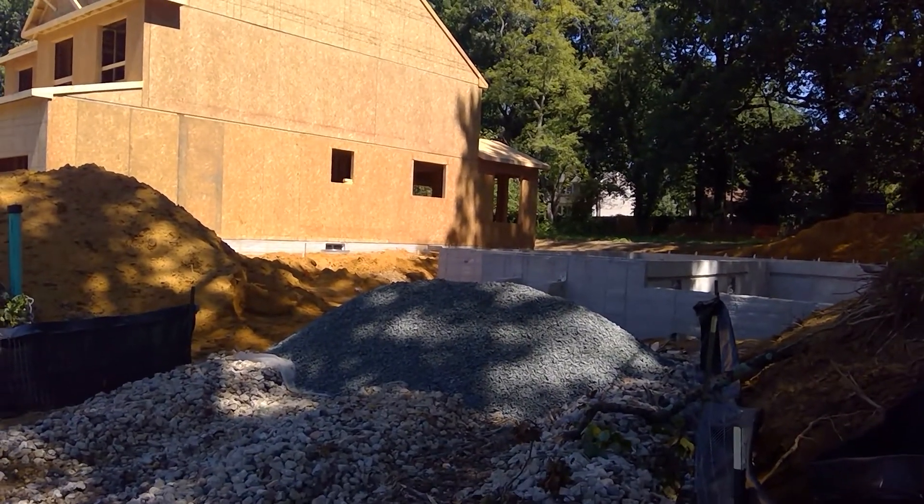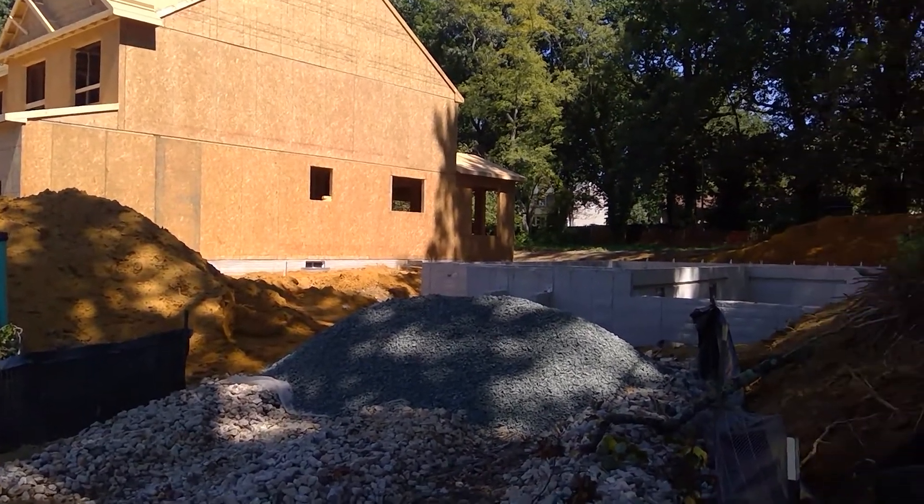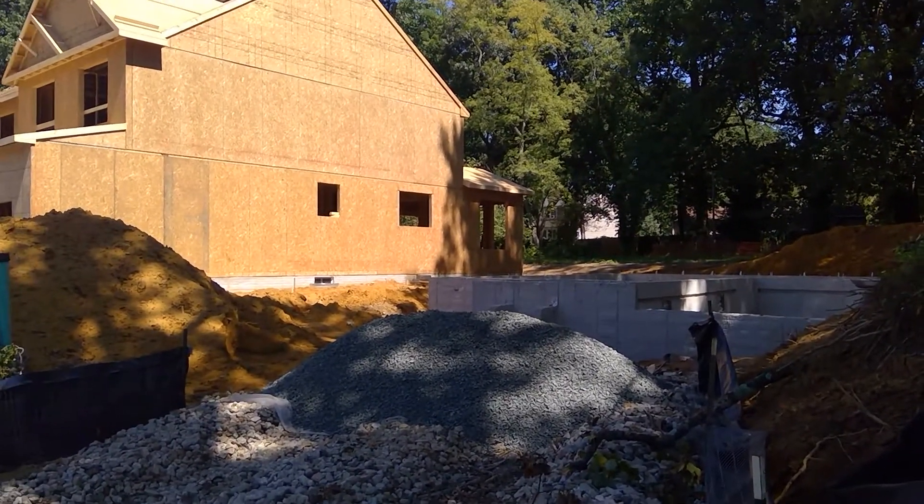Good afternoon folks, this is Greg Rice with Ameristar Homes on Friday August 24th, and I'm at Jones Station Road with your production update.